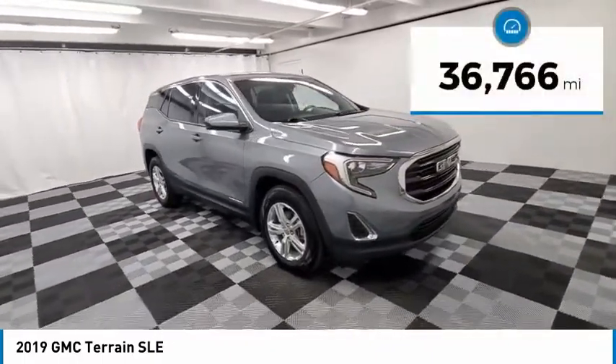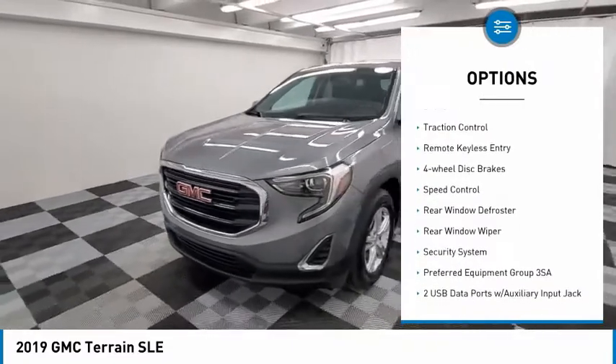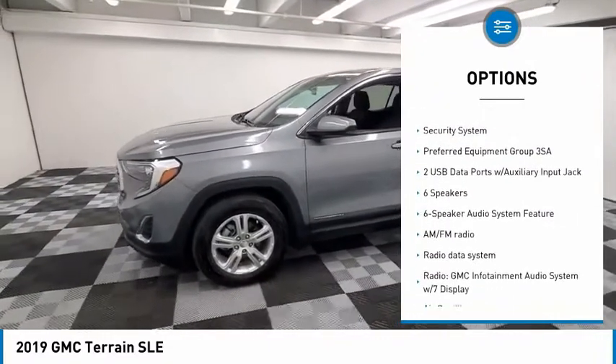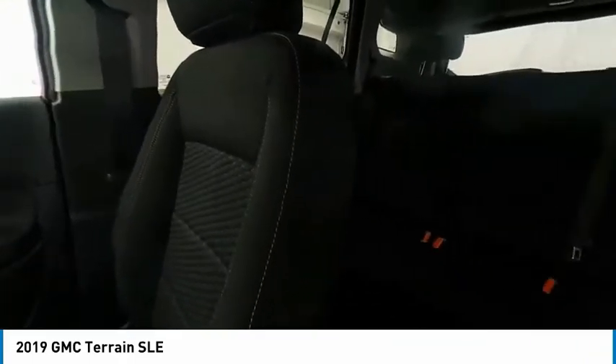This vehicle has less than 40,000 miles. Here are some of this vehicle's great options: electronic stability control, alloy wheels, brake assist, traction control, remote keyless entry, four-wheel disc brakes, speed control, rear window defroster, rear window wiper, and security system.